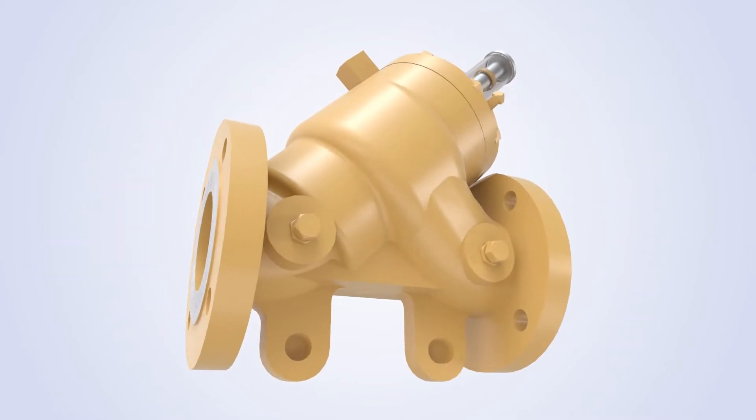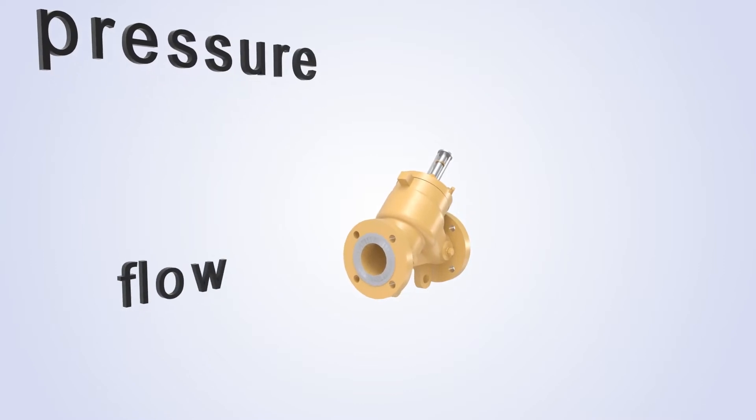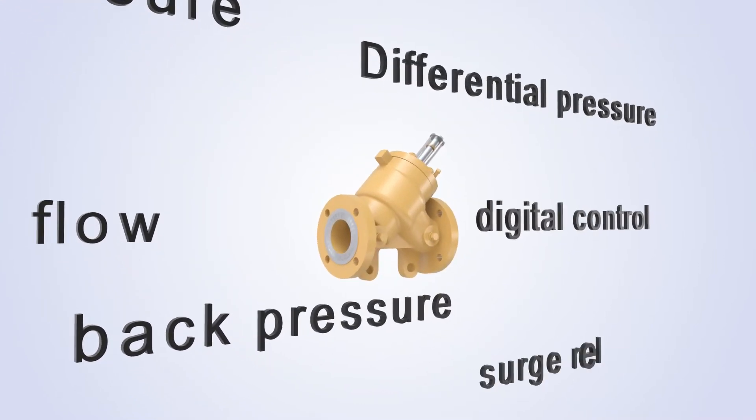The 700 series control valves provide the best control for most applications including pressure, flow, back pressure, differential pressure, digital control and surge relief.